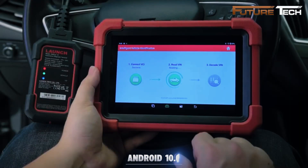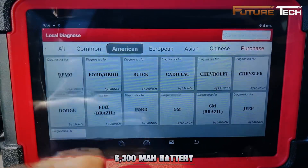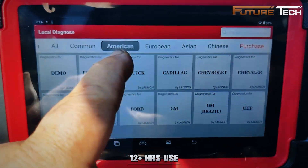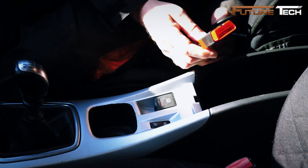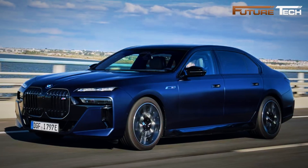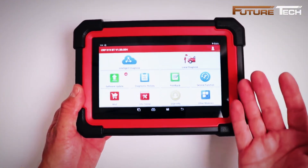The Launch X431 CRP919 EBT is an advanced bi-directional OBD2 scan tool built for full vehicle diagnostics. Running on Android 10 with a 1024×600 display and a 6,300 mAh battery, it provides over 12 hours of continuous use. It supports CAN FD and DoIP protocols, handling 2020-plus GM and Chrysler models, plus Volvo, Land Rover, Jaguar, and BMW F/G/N chassis with an adapter.